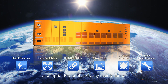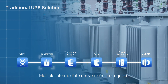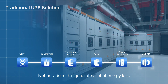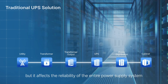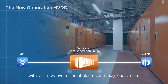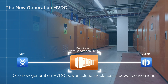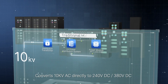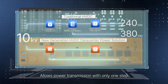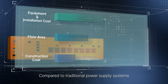For traditional data center power supply systems, multiple intermediate conversions are required from utility to the device terminal. Not only does this generate a lot of energy loss, but it affects the reliability of the entire power supply system. The new generation HVDC replaces this traditional architecture with an innovative fusion of electric and magnetic circuit, converting 10 kV AC directly to 240 VDC or 380 VDC, allowing power transmission with only one step, which is more efficient and reliable.